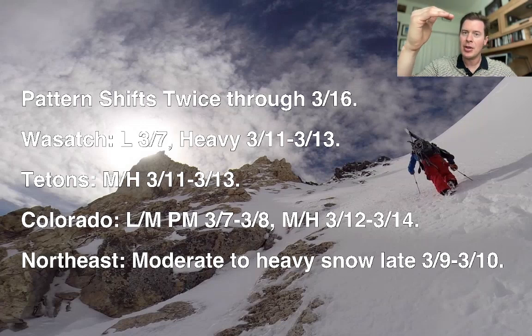Then the pattern's going to shift up to the northern tier — Pacific Northwest and BC — 3.9 through 3.11, and then it's going to come back to the south. So there are a couple different shifts that are going to happen. Here's the timing: in the Wasatch, you'll see light snow accumulation today and then heavy accumulation 3.11 through 3.13 once the pattern comes back to the south.